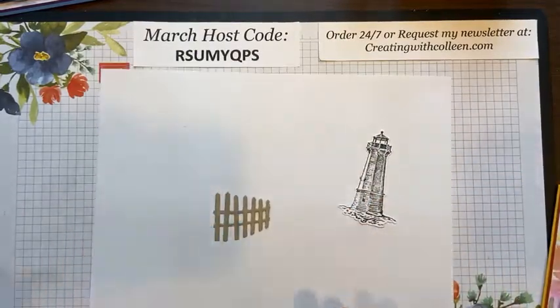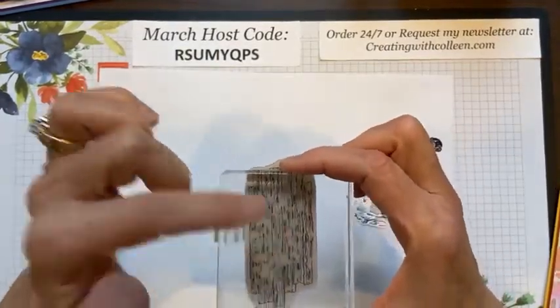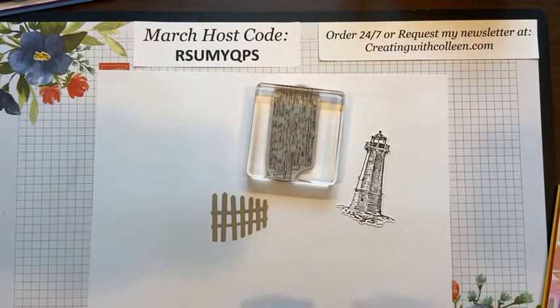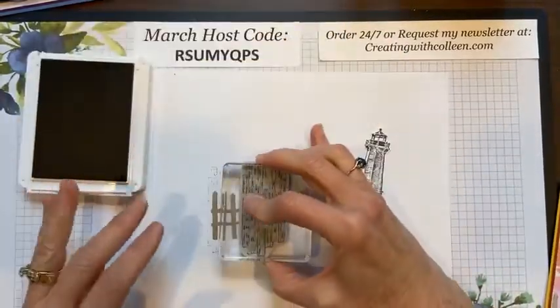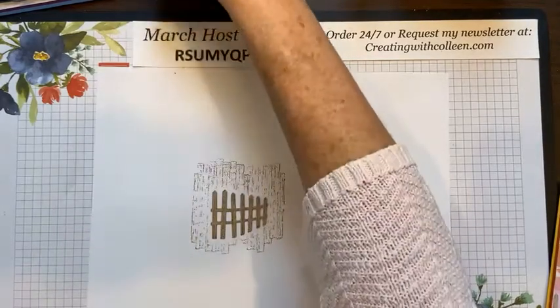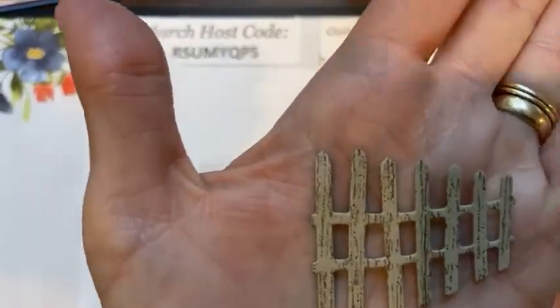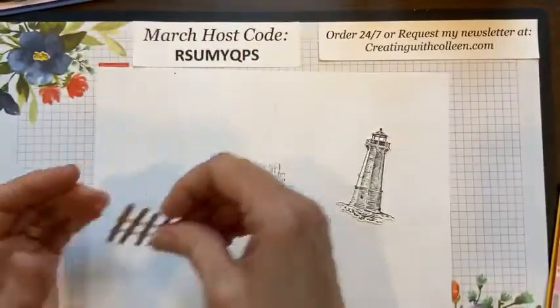From the New Horizons, you have this stamp that looks like wood grain. I like it because this fence is punched out of Crumb Cake, but I want a little texture in there. So I just stamp this and it puts that grain texture on my fence — now it's just not flat Crumb Cake, it has some texture. That is my fence.